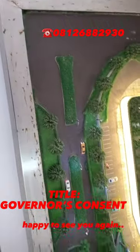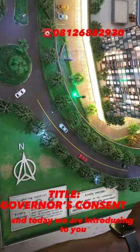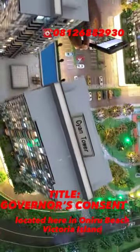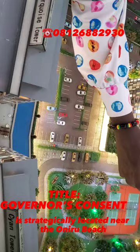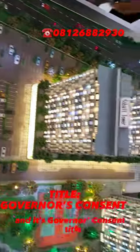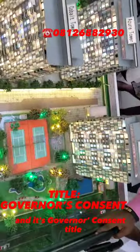Hi everyone, happy to see you again. Today we are introducing to you Bloomstowa Estates, located here in Oniru Beach. This property is strategically located near the Oniru Beach — it's just a walk to the beach. It comes with a governor's consent title.